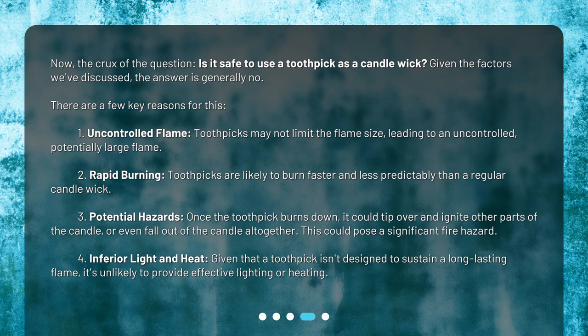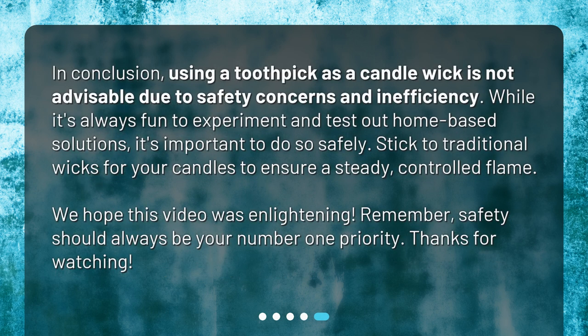This could pose a significant fire hazard. Fourth, inferior light and heat — given that a toothpick isn't designed to sustain a long-lasting flame, it's unlikely to provide effective lighting or heating. In conclusion, using a toothpick as a candle wick is not advisable due to safety concerns and inefficiency. While it's always fun to experiment and test out home-based solutions, it's important to do so safely. Stick to traditional wicks for your candles to ensure a steady, controlled flame. We hope this video was enlightening. Remember, safety should always be your number one priority. Thanks for watching.